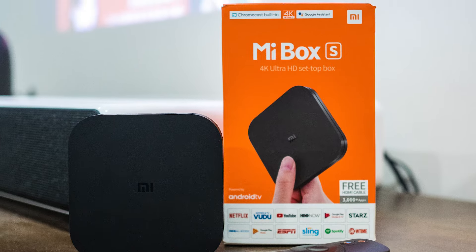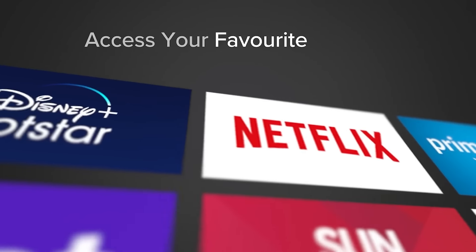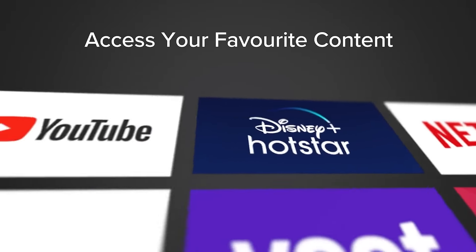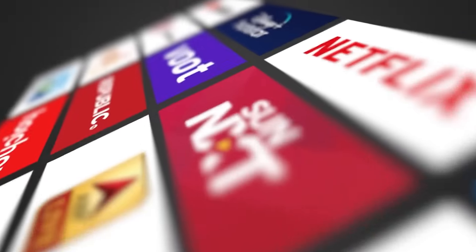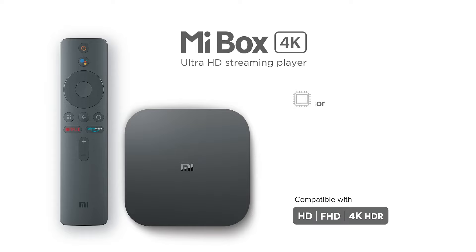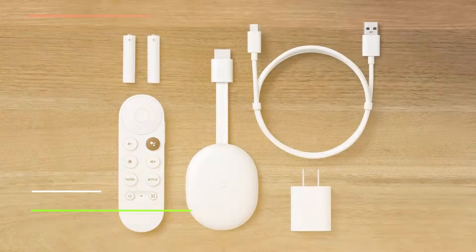Dive into the latest Netflix series, lose yourself in a classic Disney movie, or explore the endless possibilities offered by HBO Max and countless others. And when the urge for casual gaming strikes, the Android TV platform has you covered. Number 1.